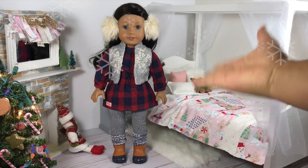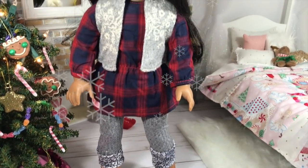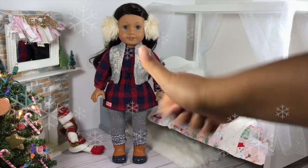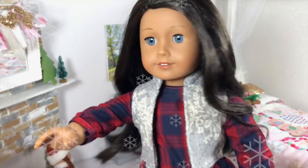What do you guys think? Do you like this outfit? If you're interested in purchasing it, it is from Target and I did get it on sale — I will put links down below. If you enjoyed this video, don't forget to give it a thumbs up and we will talk to you guys in our next video. Bye!